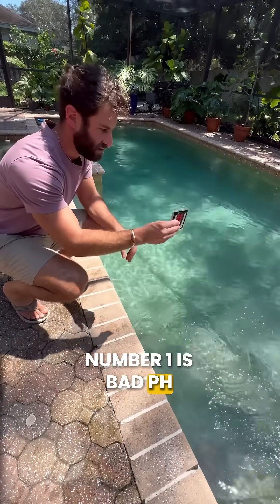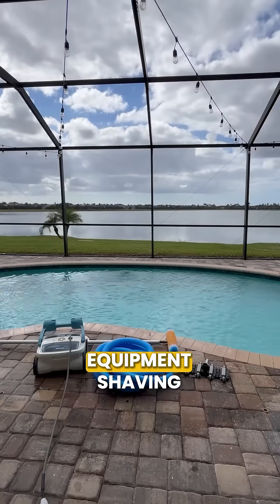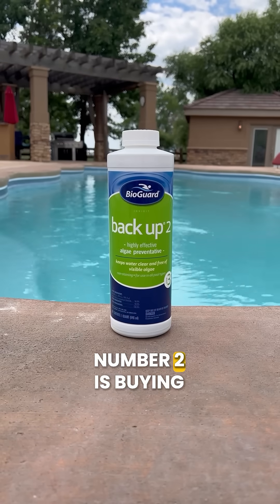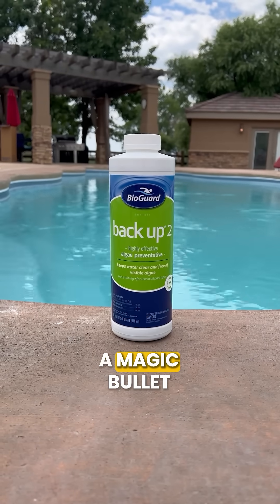Number one is bad pH or calcium hardness levels. Both will destroy your equipment, shaving years off the life of your pump, your heater, or your salt system.